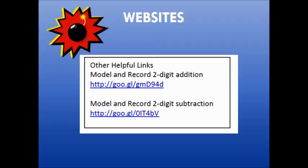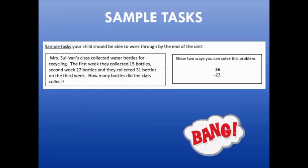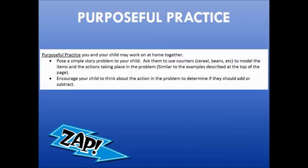A few websites are also included — these may be games for students to play or additional practice that you and your student could access. Sample tasks are provided so that as a parent you could work with your child on things similar to what they were working on at school. Note that if this is coming home at the beginning of a unit, they might not have learned this content yet. The last piece included on the parent flyer is purposeful practice — quick tips or ideas of things you can do at home to support your child or reinforce the skill being taught at school.